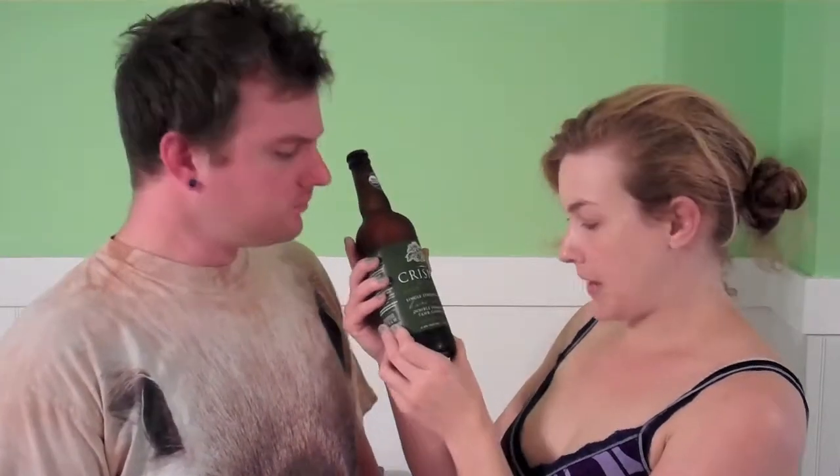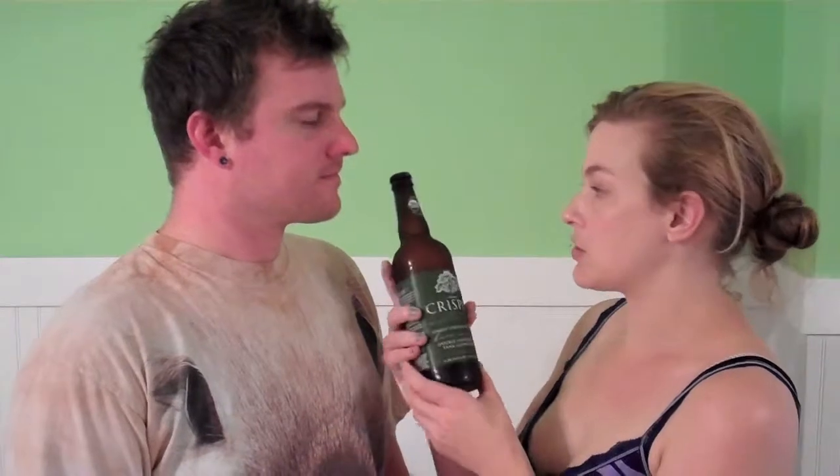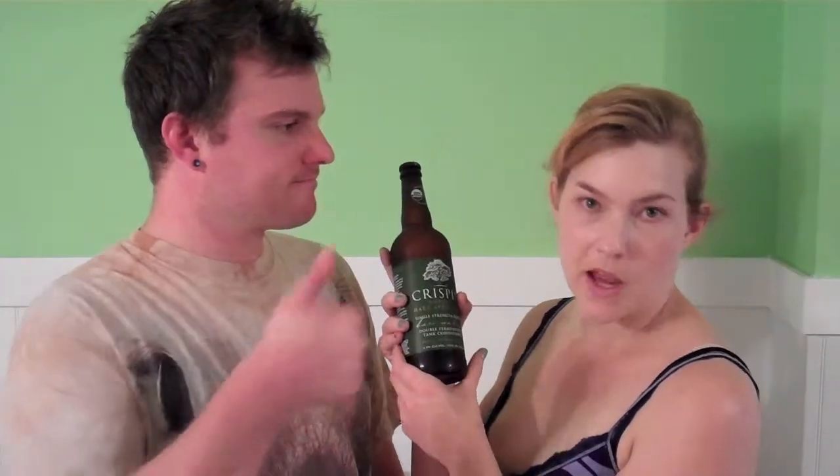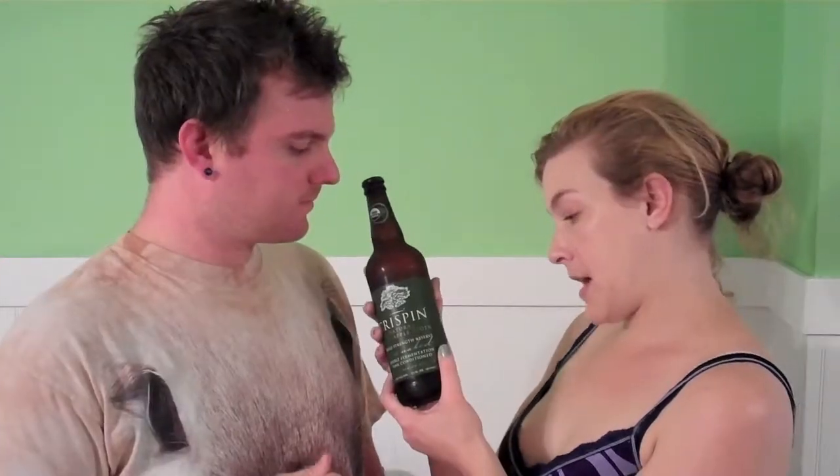That's a lot. So it's double fermented and tank conditioned. I'm not sure what tank conditioned means, but being double fermented is not uncommon — most beers go through a primary fermentation and a secondary fermentation, depending on how they're made. And this one happens to be USDA Organic, which is something I'm always excited about. And this one is vegan and gluten-free.